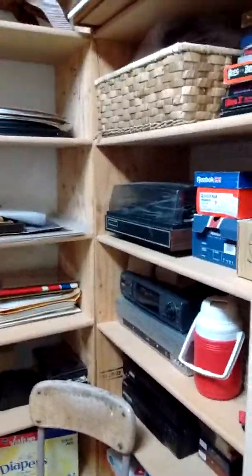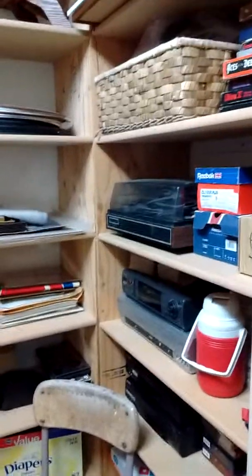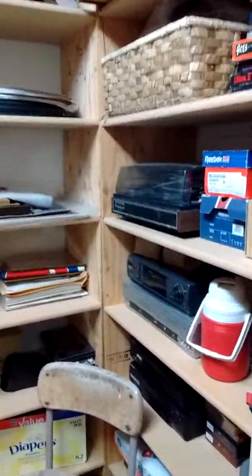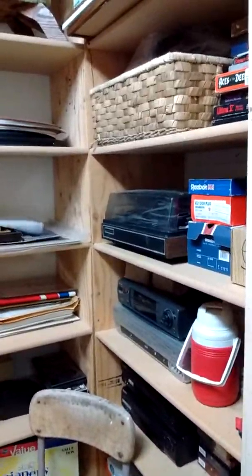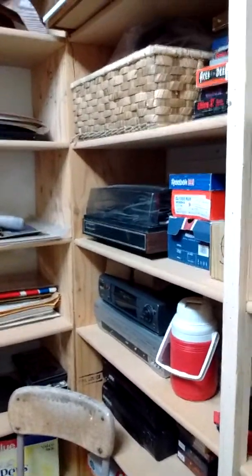Hey everybody, here at the shop with Al's Collectibles, picking up some orders I had over the weekend. Here at the storage, let's check them out.